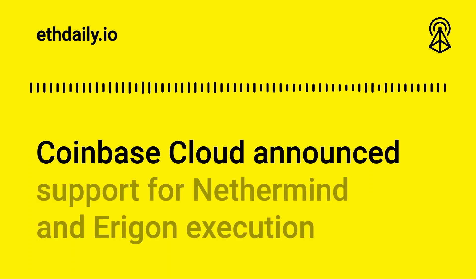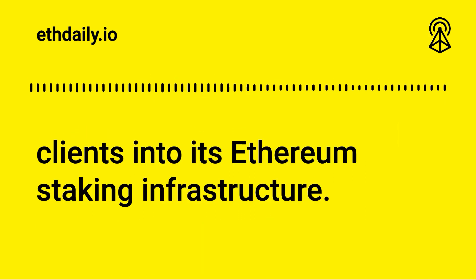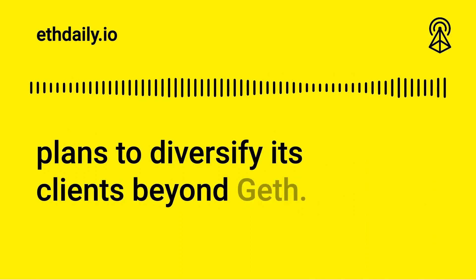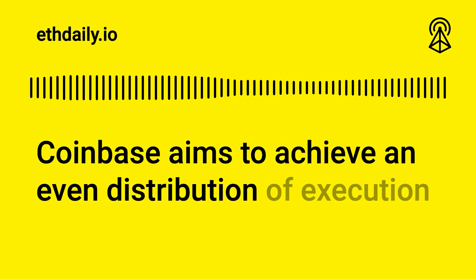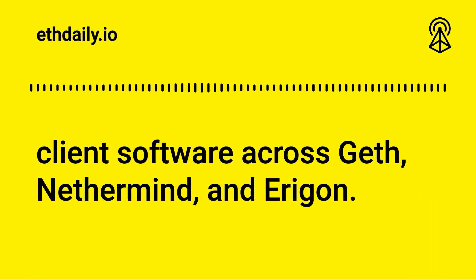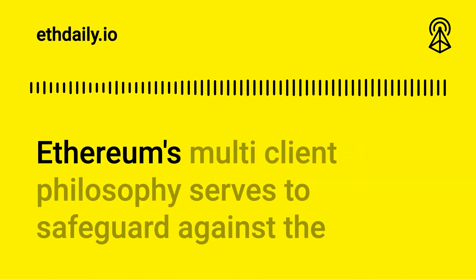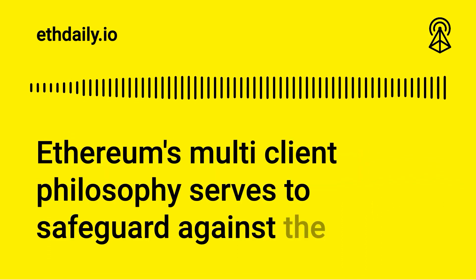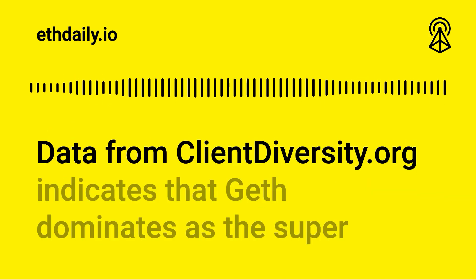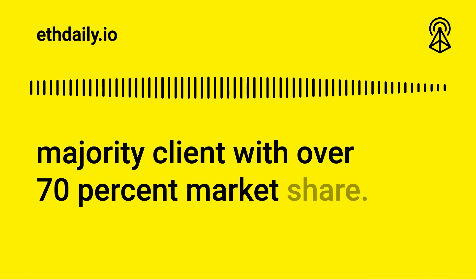Coinbase Cloud announced support for Nethermind and Aragon execution clients into its Ethereum staking infrastructure. The move follows a commitment to diversify its clients beyond Geth. Coinbase aims to achieve an even distribution of execution client software across Geth, Nethermind, and Aragon. The activation of Nethermind clients by Coinbase is scheduled to be rolled out this week. Ethereum's multi-client philosophy serves to safeguard against risks associated with reliance on a single client, and data from ClientDiversity.org indicates that Geth dominates as the supermajority client with over 70% market share.